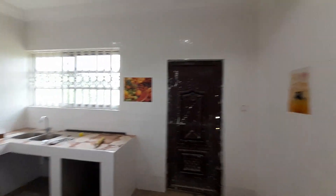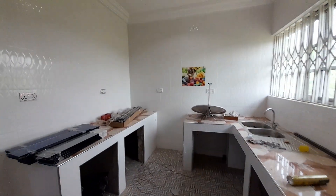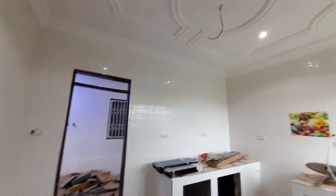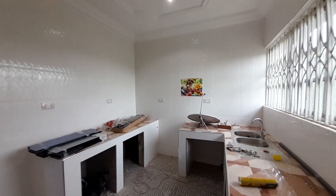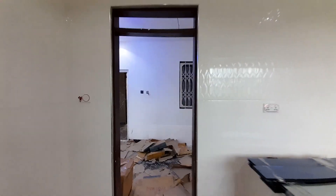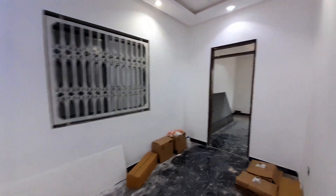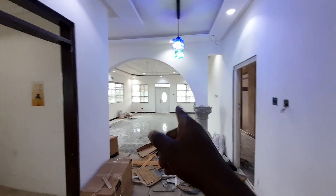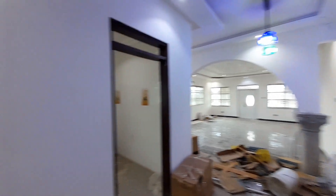Here is another view of the very spacious kitchen, and that is the kitchen window. Now let's look at the master bedroom. Before then, here is another view of the very spacious living area with its ceiling.